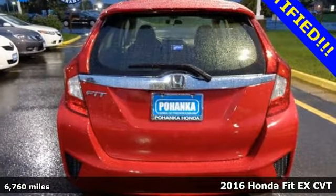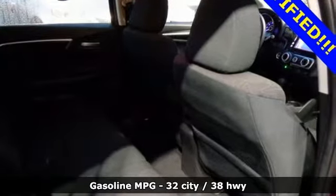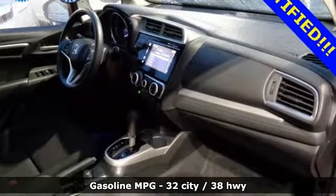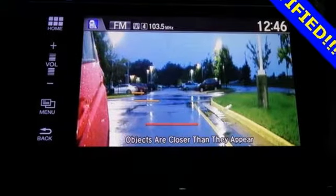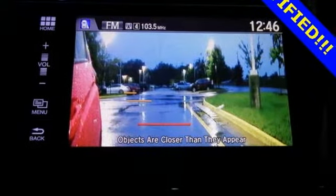It boasts an impressive list of features like these: external memory control, smartphone wireless charging, manual telescoping steering column, doors and push-button start proximity key, and manual tilting steering column.